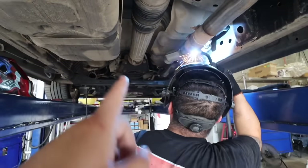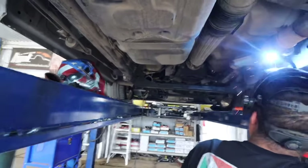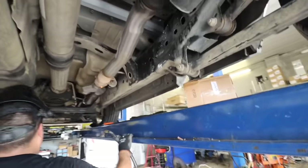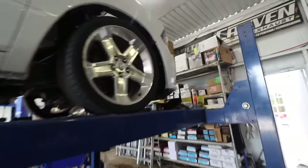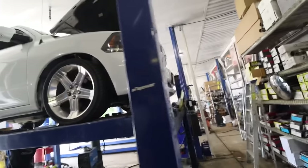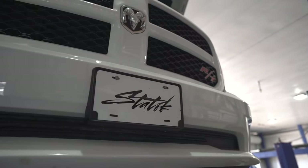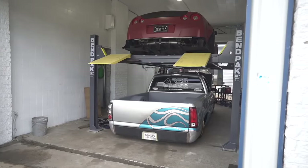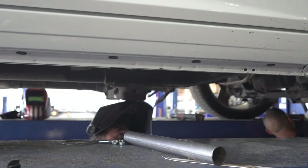So basically I'm doing three-inch piping all the way from the headers on out. Right now we're gonna see though — I might swap out my actual exhaust because I put this one on a while back, but it's just temporary. We're gonna see how it sounds.